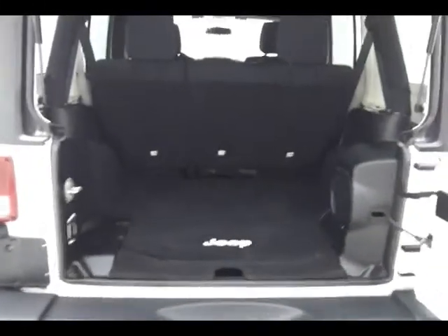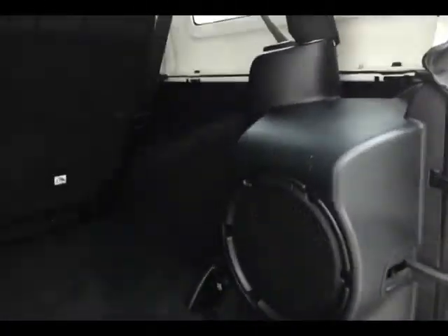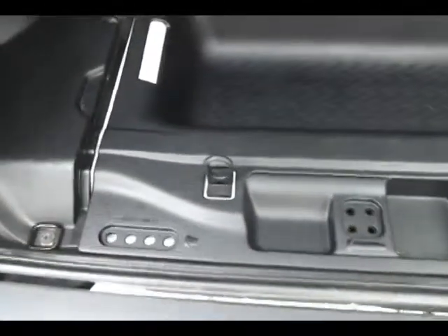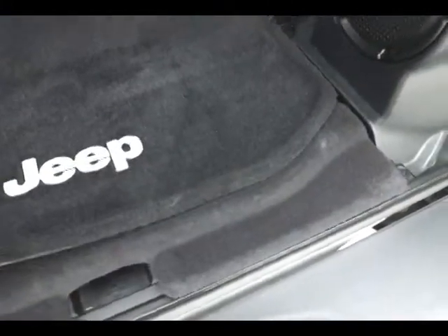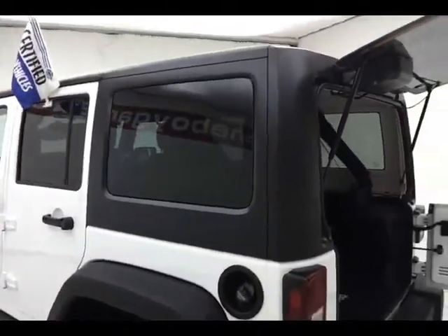Lots of space in the Wrangler, as you can see. Premium Infinity Sound System — seven speakers with subwoofer and 367 watts. Underfloor storage, with spaces to put the screws when you remove the hard top. The three-piece hard top is completely removable: one section over the rear passengers and cargo area, and two separate pieces over the front passengers — very easy to remove.